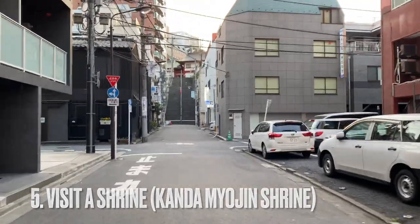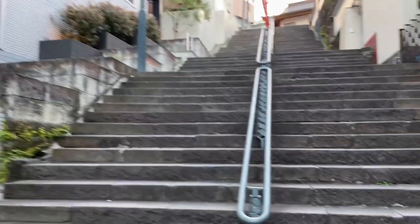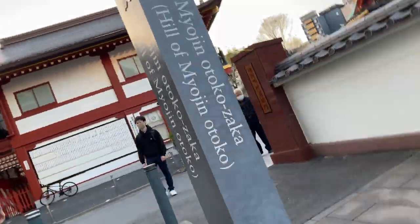Number five: Visit a shrine. The last item on our list is not like the others. Spending the day in Akihabara is very exciting but can also be very draining, so why not take a short walk away from all of the hustle and bustle to Kanda Myojin Shrine.